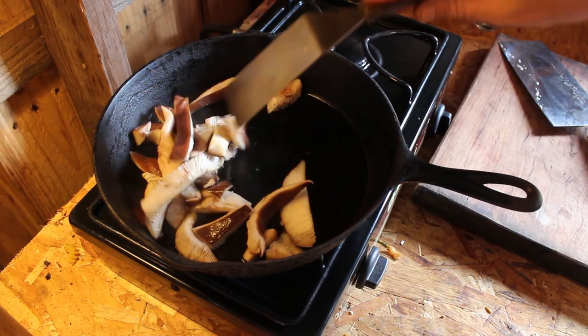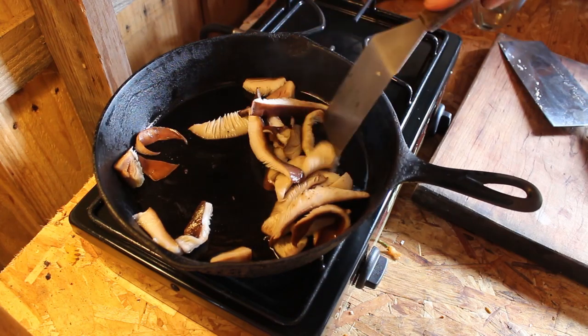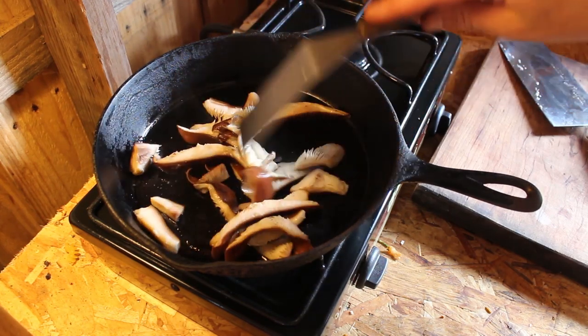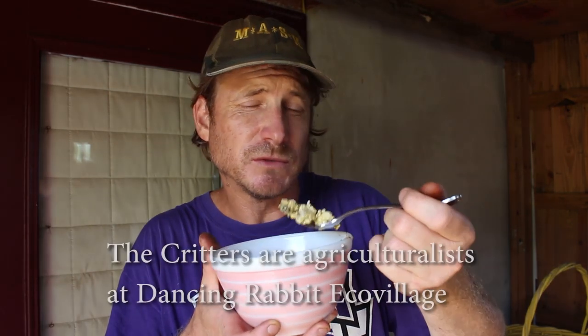I'm going to fry up some of these mushrooms that are a little bit old and have opened up pretty far, just to see the quality — they probably won't last very long in the fridge at this stage. Some local critter eggs and shiitake mushrooms is a great combination. Gotta wash the mushrooms better because they have a little bit of grit in them. So good though, even that far gone.